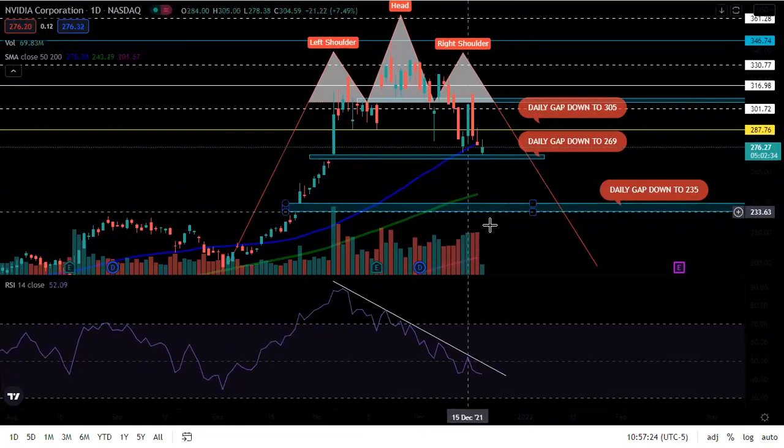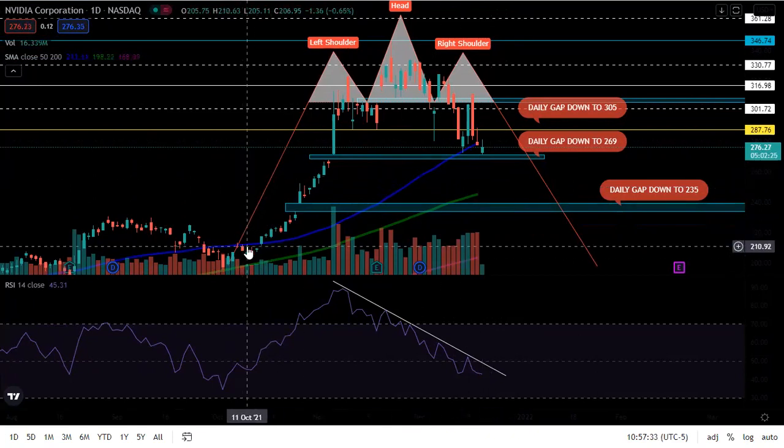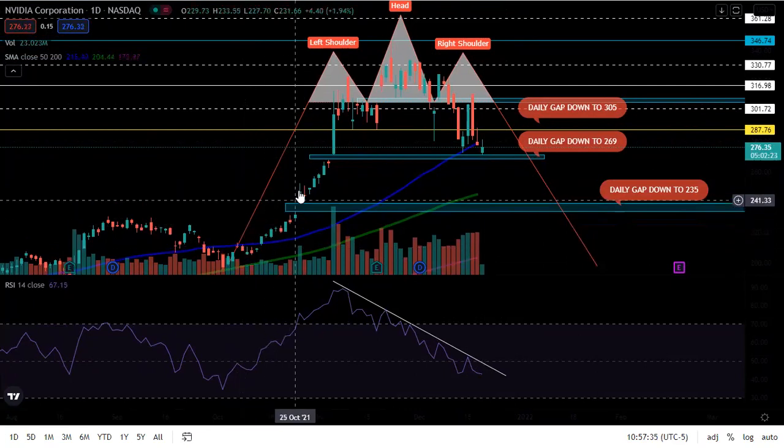If you guys have been in the stock market, you guys know that everything has been dropping. We were in a euphoria cycle — that's what this was right here. We ran all the way up, and now we're dropping.